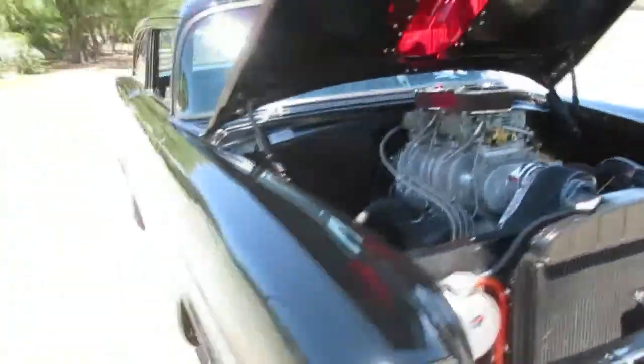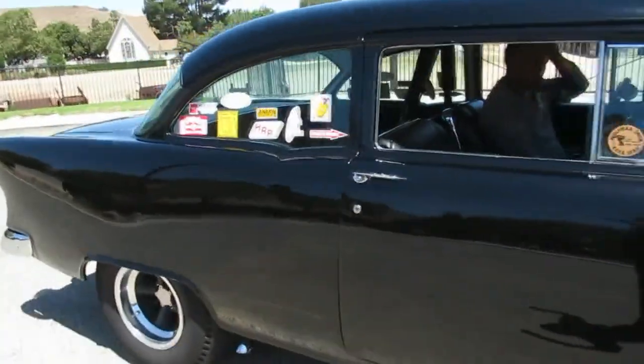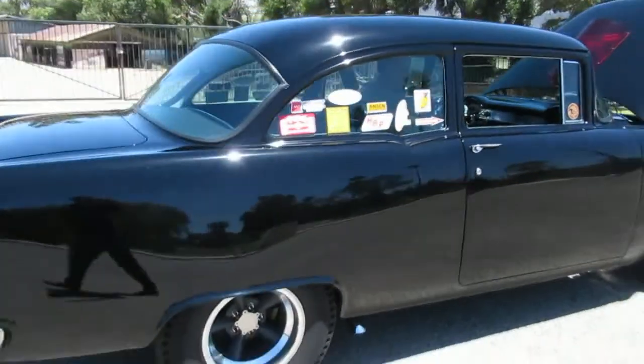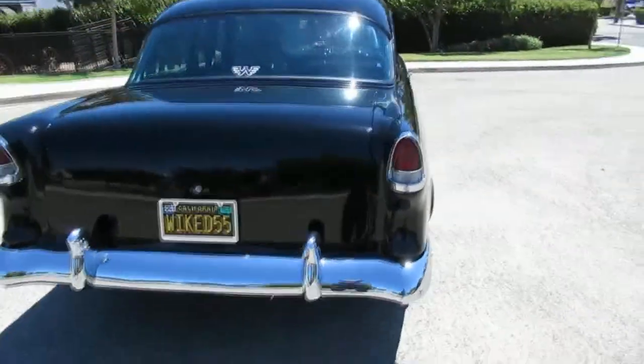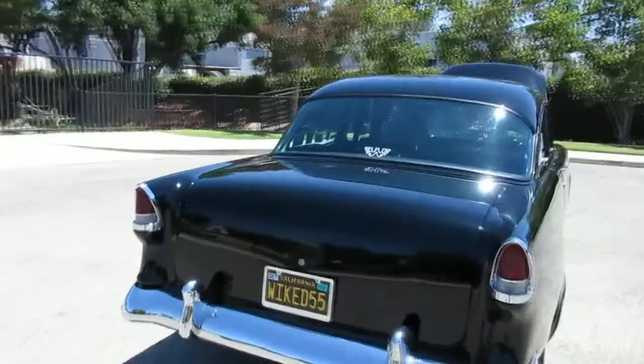That thing, man — it's pretty cool. I love it. This thing draws attention, so I hope you like to be talked to at every gas station and every place you go — parking store, car show, whatever. What I like about it is you can actually drive it. Some of these things are over the top and you can't use them. This one you can drive and lay some rubber if you feel like it.